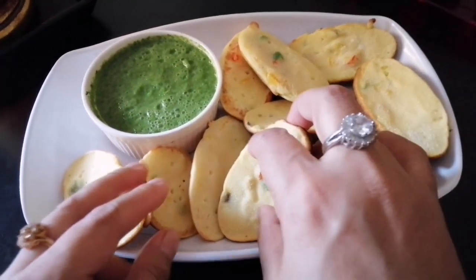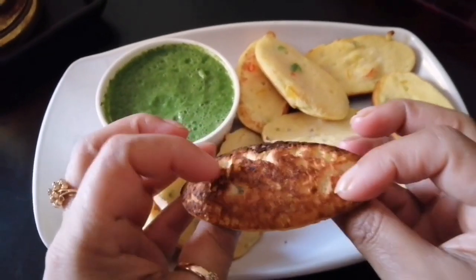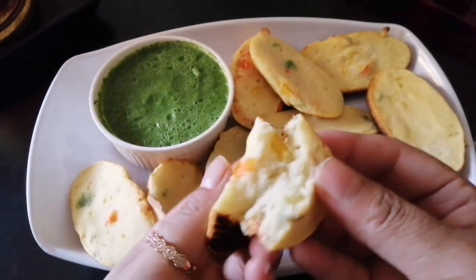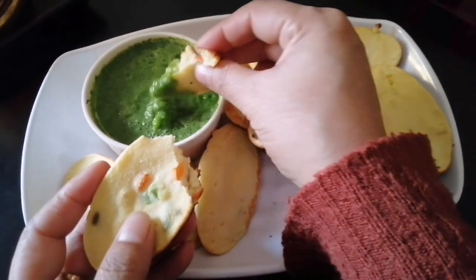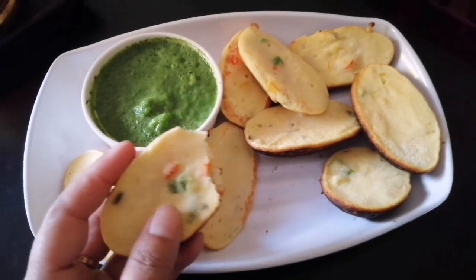Assalamualaikum, hi everyone, how are you doing? This is the best way to do this. This is the red pepper, this is the green pepper, and this is the yellow pepper. It's the red pepper and the yellow pepper.